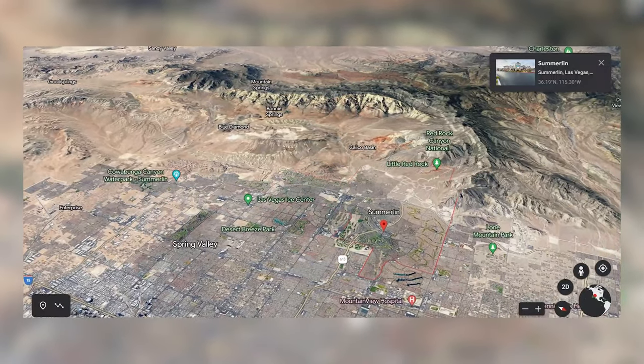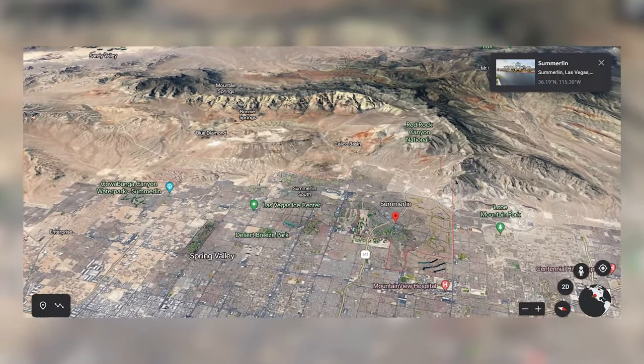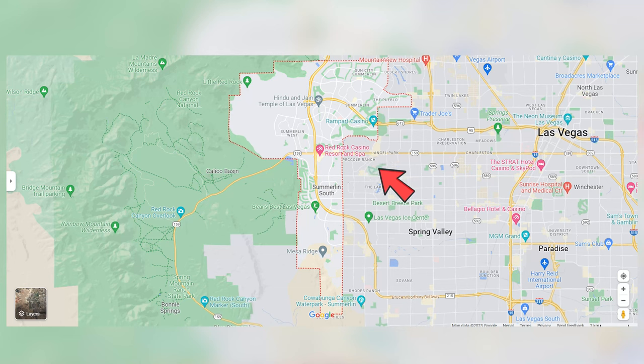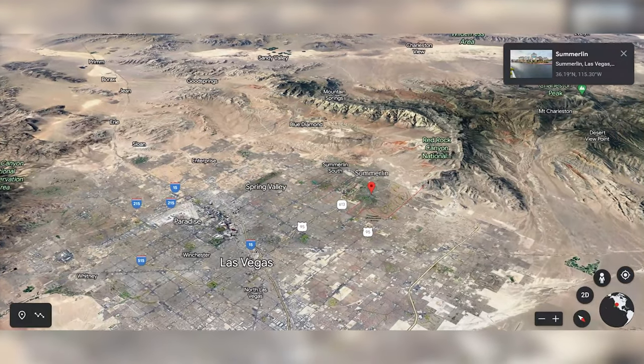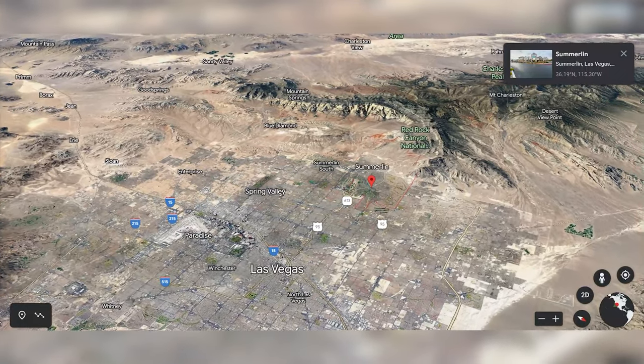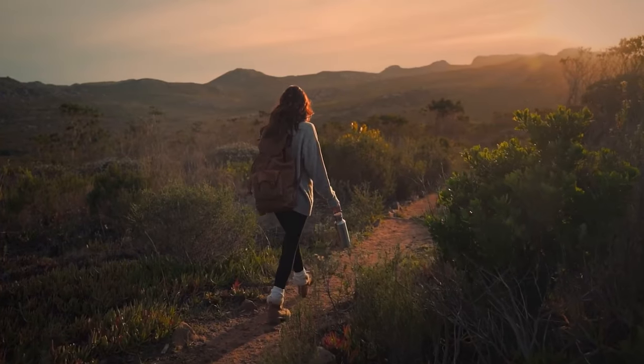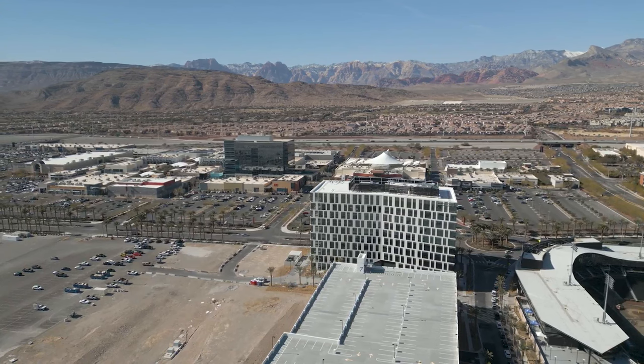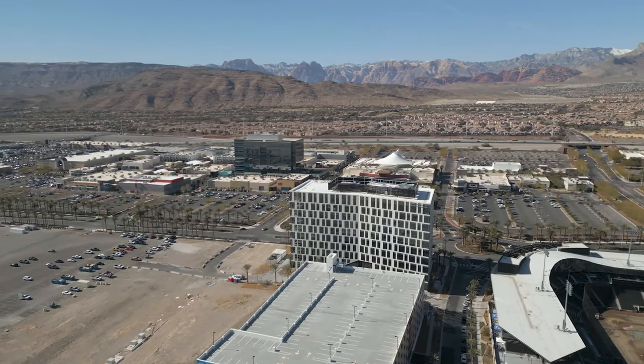A big part about relocating to Las Vegas is finding a community that fits your lifestyle. Summerlin is a unique master plan community on the northwest side of Las Vegas. It also happens to be the largest master plan community in all of Las Vegas, as well as the top-rated master plan community in the whole country. Summerlin is broken up into Summerlin North, South, and West. Summerlin West is a great area to invest in right now because it's new and still being developed. Summerlin is located adjacent to Red Rock Canyon, spanning 22,000 acres with 250 parks, different hiking trails, community pools, and 26 public and private schools.